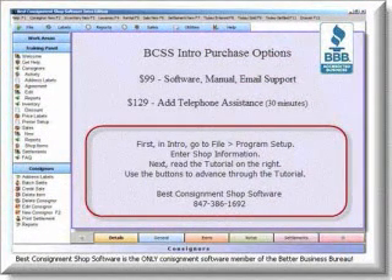BCSS Intro is a complete software package with email support. Telephone support is available, but it's not necessary because Intro includes full written documentation. In this demo, make settings and program setup for your business and your printer. Read through the tutorial, and you're ready to go.